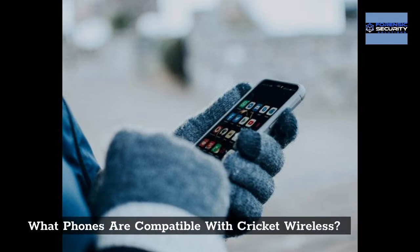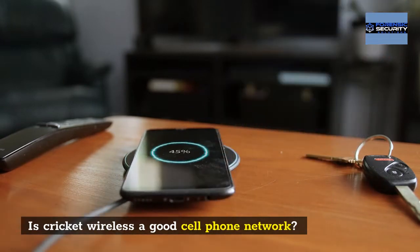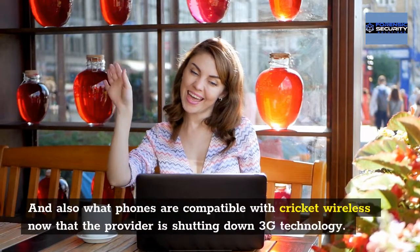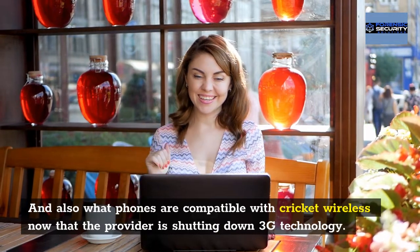What phones are compatible with Cricket Wireless? Is Cricket Wireless a good cell phone network? And what phones are compatible with Cricket Wireless now that the provider is shutting down 3G technology?